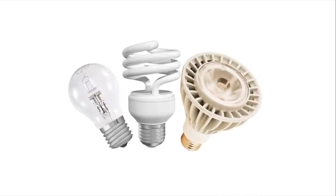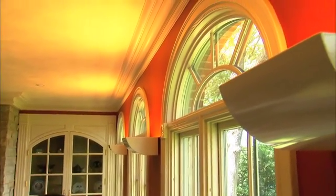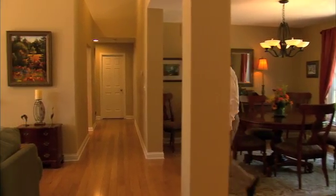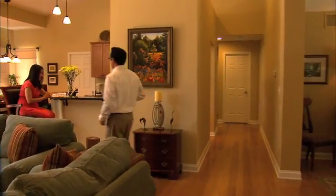Many homeowners purchase a combination of all three. They use LEDs in places where frequently changing a light bulb can be inconvenient or dangerous, like in vaulted ceiling lighting fixtures. They use CFLs in common household areas such as playrooms, kitchens, and chandelier fixtures. And they install halogens in indirect lighting stands or other fixtures that require a brighter type of light. Take a moment to think about the areas of your home where you could save by installing more energy-efficient lighting.